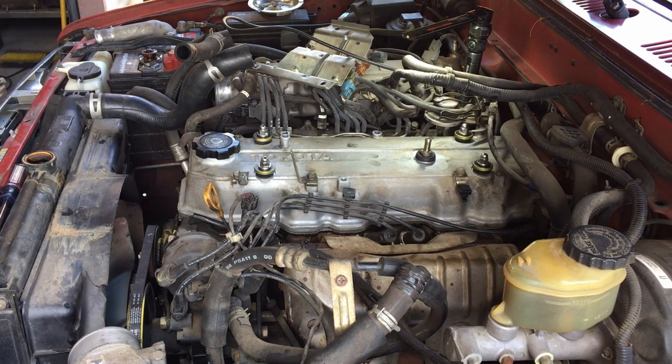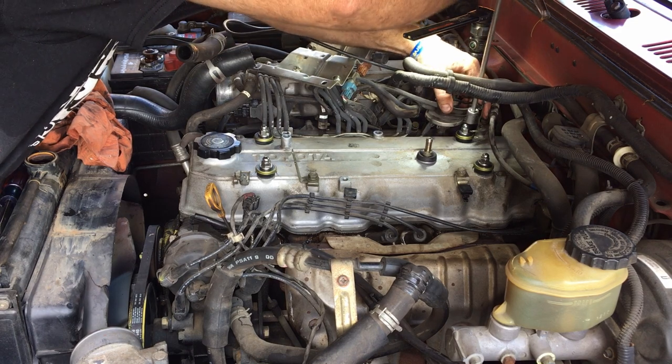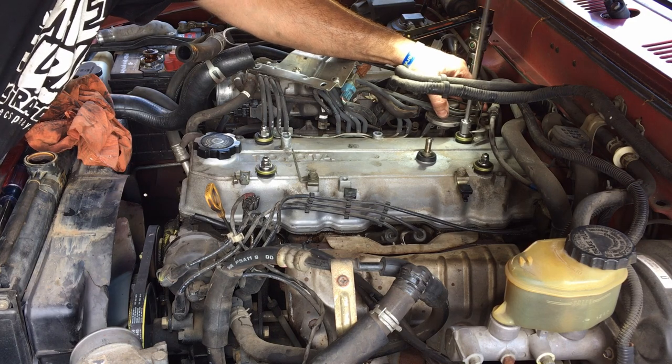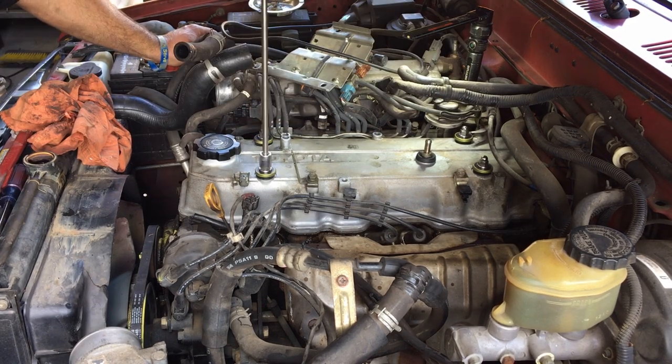Hold this truck — these Toyota trucks, good little trucks. If you don't believe they're good little trucks, watch Meislin Diesel's channel. Toyota Hilux. So we're tightening these on down.